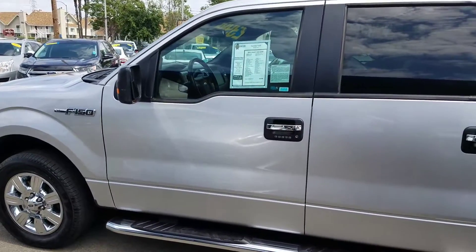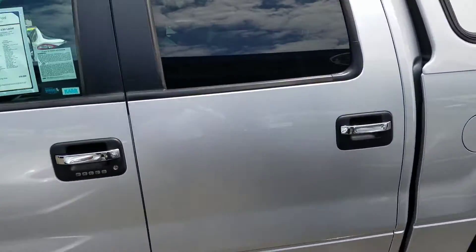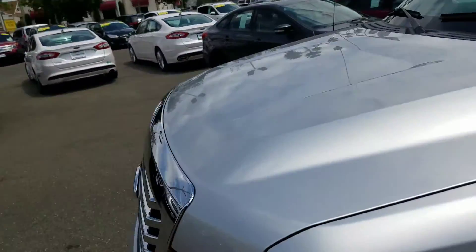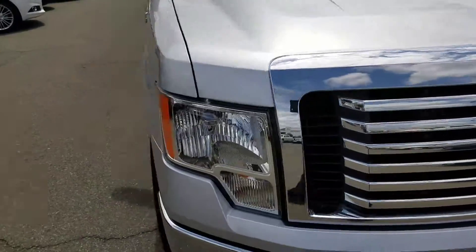Hey Shirley, this is Charles Gumby Tanner from Harold Ford. We're looking at the 2011 Ford F-150 XLT. There's a misprint — it is not a Lariat. It is an XLT, fully loaded, cloth interior.